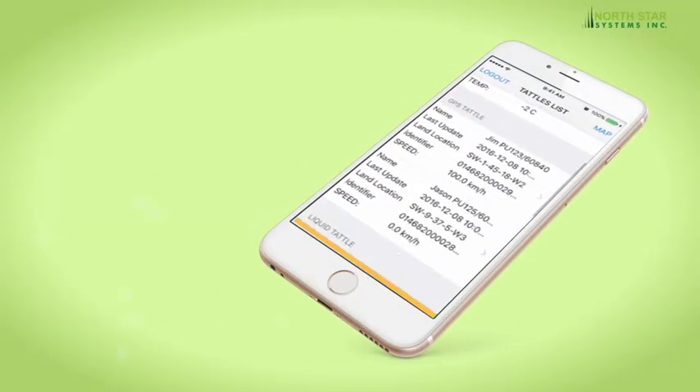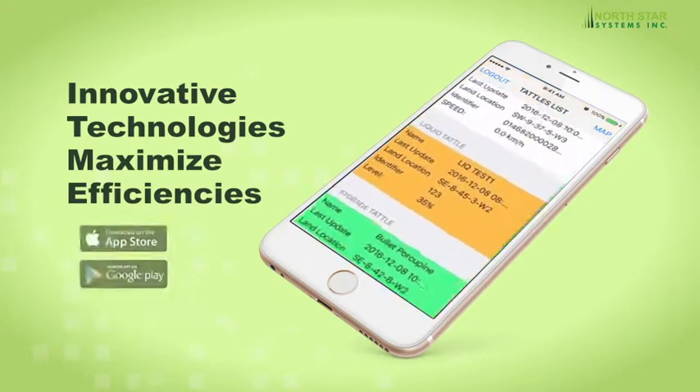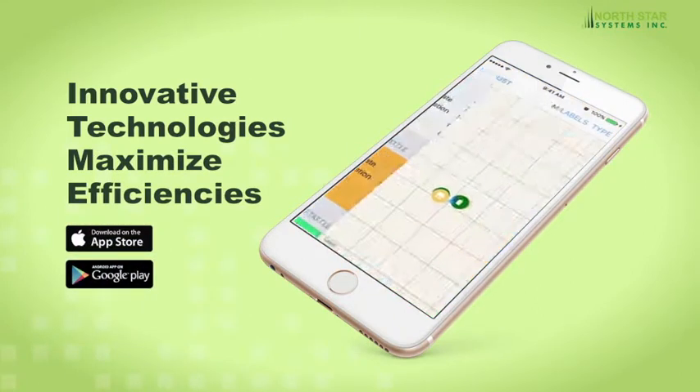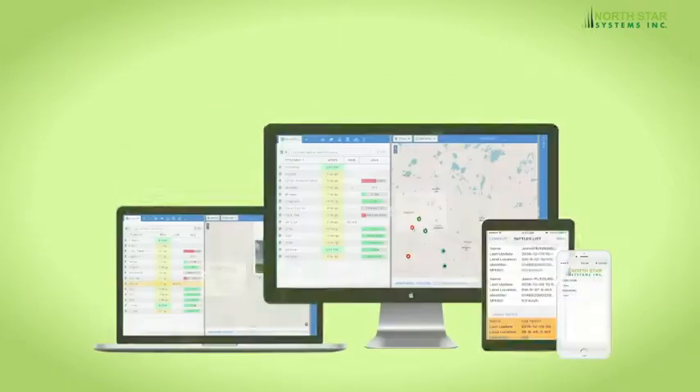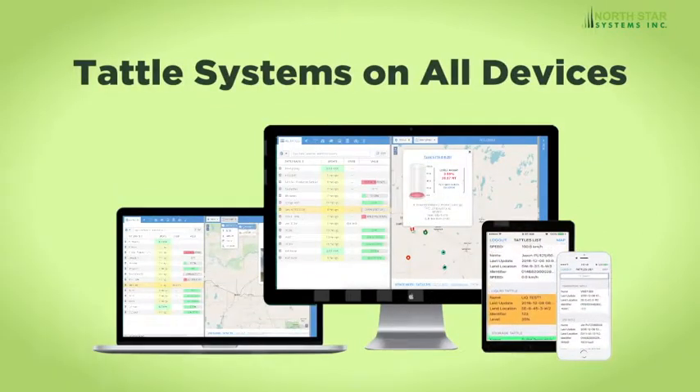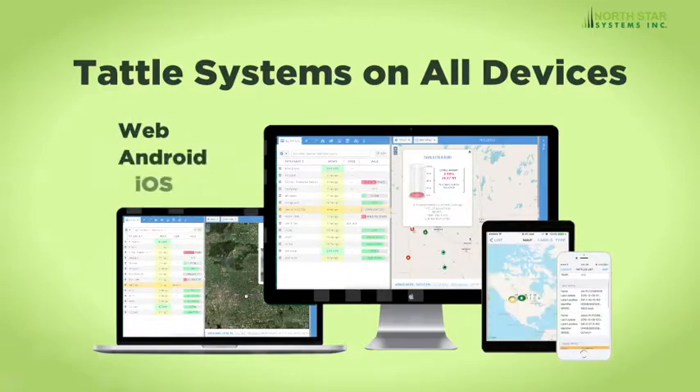Tattle Systems enhance business performance. Producers, retailers and distributors benefit from timely product delivery, cost savings and improved inventory management. Tattle Systems offer full data reporting and are easy to use with our Red Base, Android or iOS app.